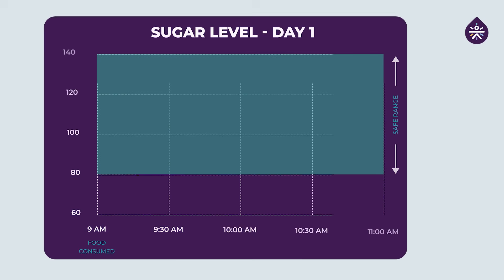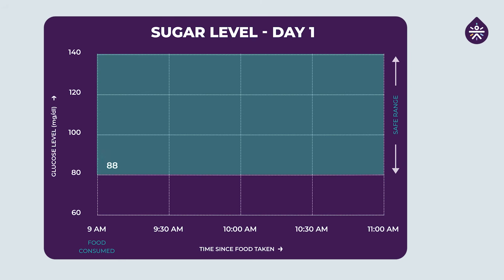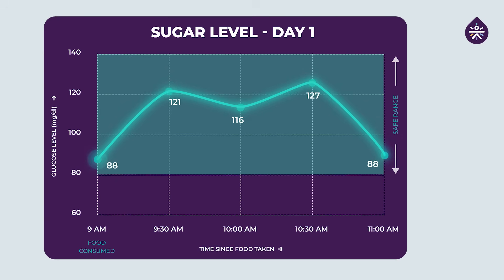My baseline reading right before starting my breakfast was 88 mg/dL. Then after one and a half hours it rose to 127 mg/dL, which was also my highest spike. After two hours I checked again and it went back to 88 mg/dL. All these readings throughout have been within the safe range of 80 to 140 mg/dL.